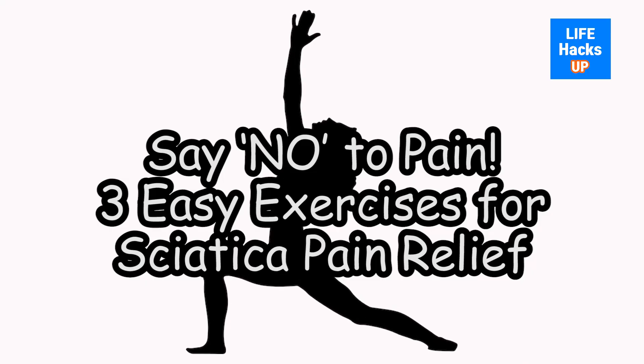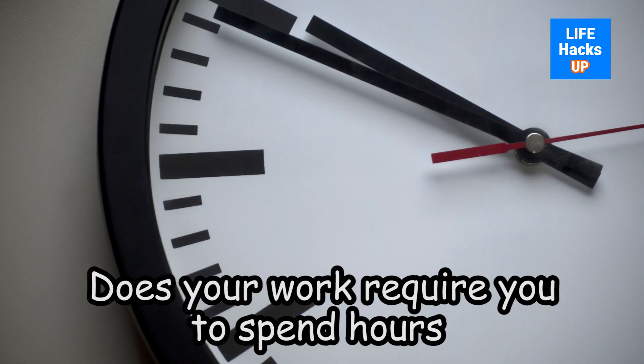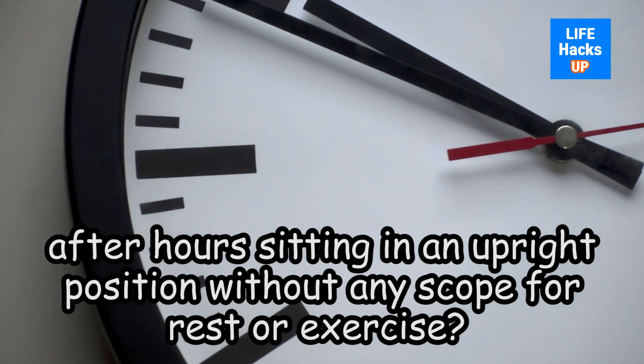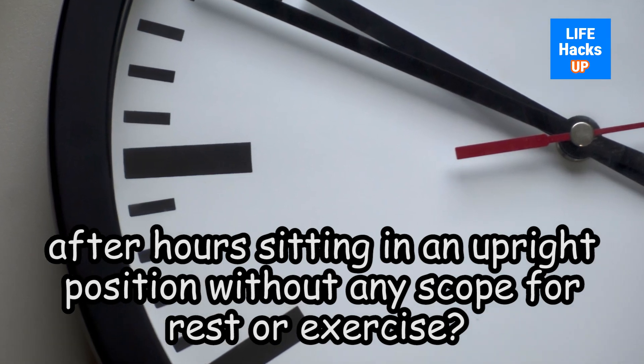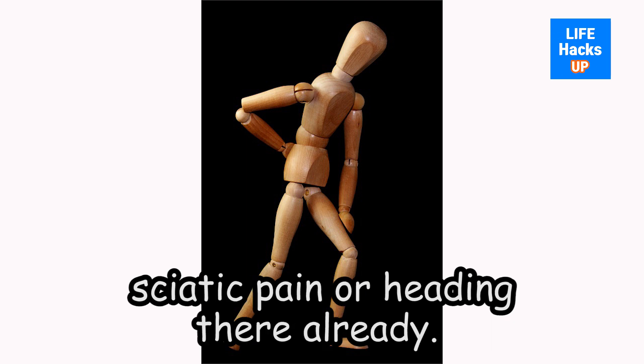Say No to Pain. 3 Easy Exercises for Sciatica Pain Relief. Does your work require you to spend hours after hours sitting in an upright position without any scope for rest or exercise? Chances are that you might be suffering from sciatic pain or heading there already. Don't know what we are talking about? Read on.